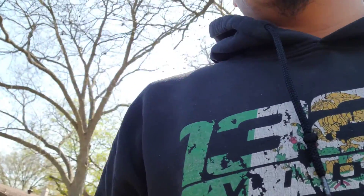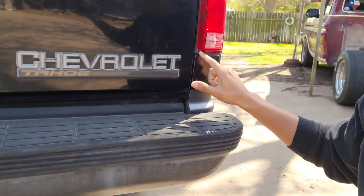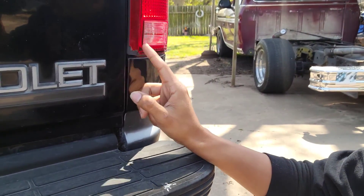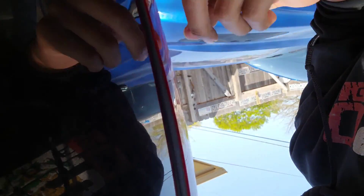One thing I want to show you is the Rock Auto tail lights — RIP. I don't know what happened but they freaking cracked. The tailgate doesn't even hit it, but you can see they bow out and stick out. I don't even like these — they're a little deformed.